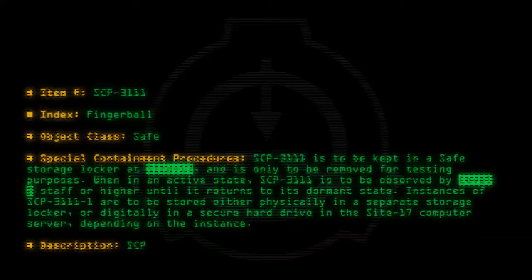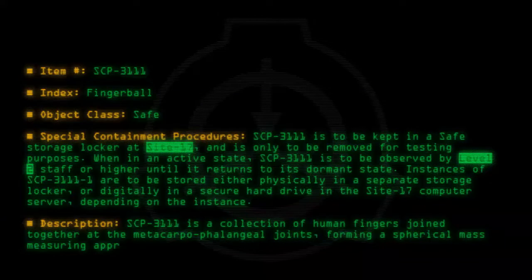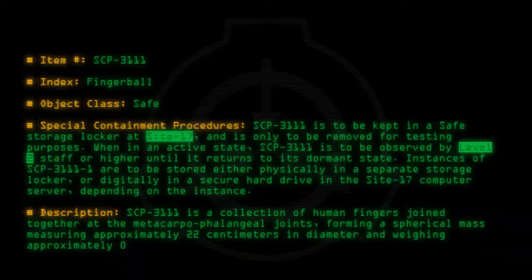Description: SCP-3111 is a collection of human fingers joined together at the metacarpophalangeal joints, forming a spherical mass measuring approximately 22 centimeters in diameter and weighing approximately 0.58 kilograms.